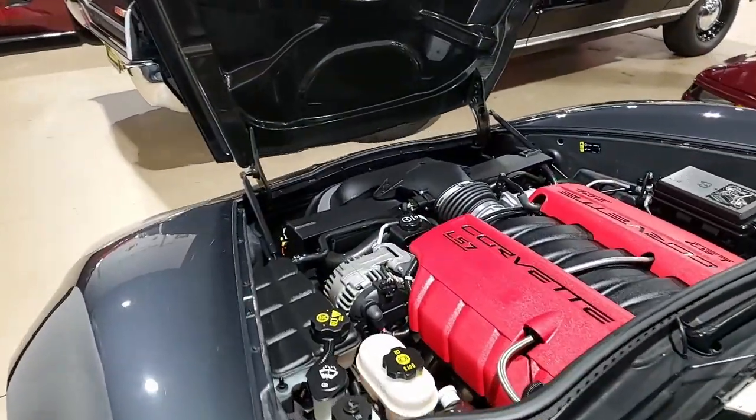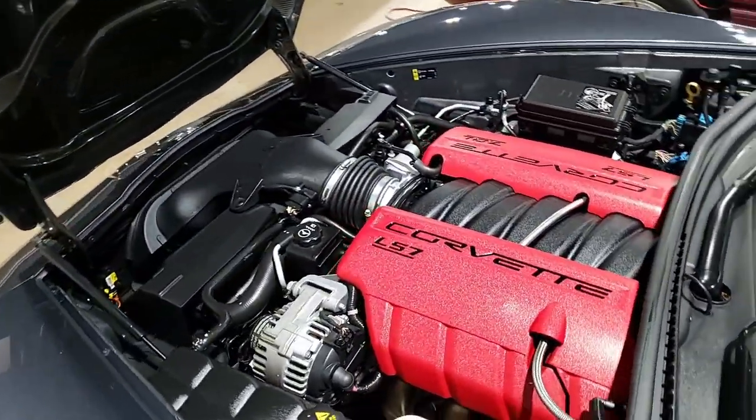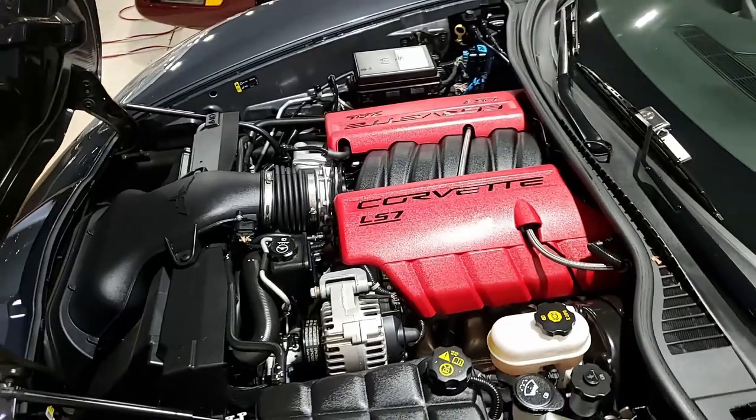Under the hood you'll find a 505 horsepower LS7 engine with a six-speed manual transmission. It's going to be fun to drive.